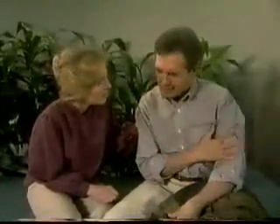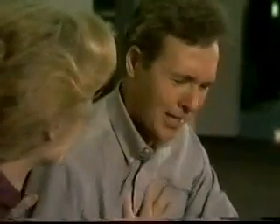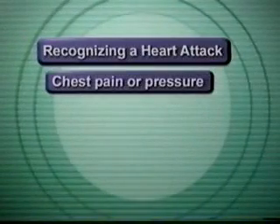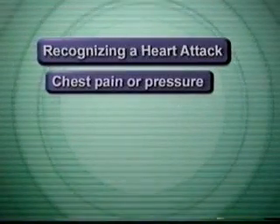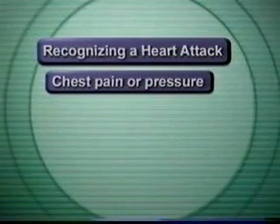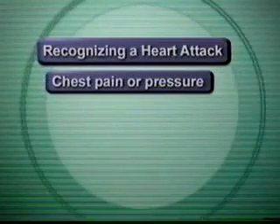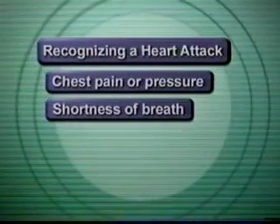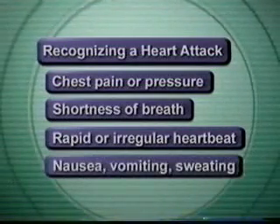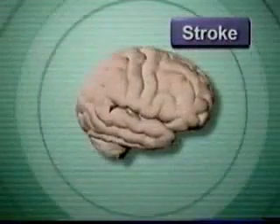Early recognition and treatment of a heart attack provides the victim the best chance for recovery. The signs and symptoms of heart attack include chest pain or pressure, which may radiate to the arm, neck, jaw, or back. A sudden onset of pain is sometimes the first, last, and only symptom that some victims will have. Other symptoms include shortness of breath, rapid or irregular heartbeat, and nausea, vomiting, or sweating.